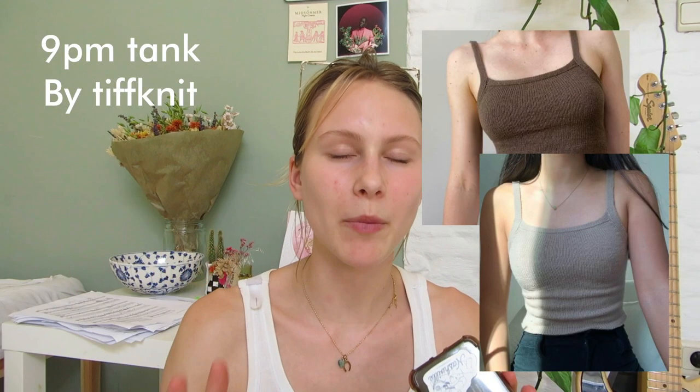I have two more tops to talk about. One I'd actually forgotten about is the 9PM Tank by Tiff Knits. It's made-to-measure and I really wanted to try making something made-to-measure for the first time. It's a simple negative-ease tank top with a square neckline, and it just looks so great on all the different testers. I love that the double knit edge looks super nice — it's super rewarding to do, though it takes so long.